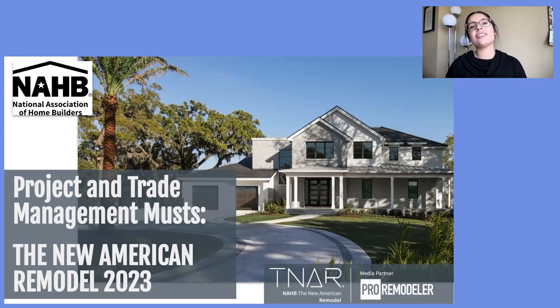We are also the official remodeling media partner for the National Association of Home Builders. If you'd like to check us out, go to ProRemodeler.com — that's P-R-O-Remodeler.com. Each year, the National Association of Home Builders identifies standout projects called Show Homes: the New American Homes, which is new construction, and the New American Remodel.